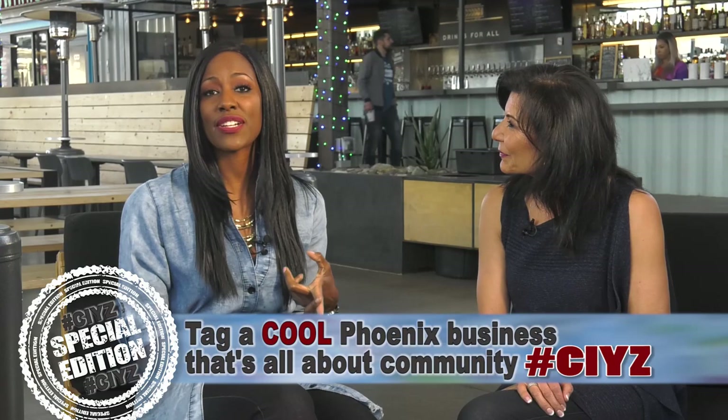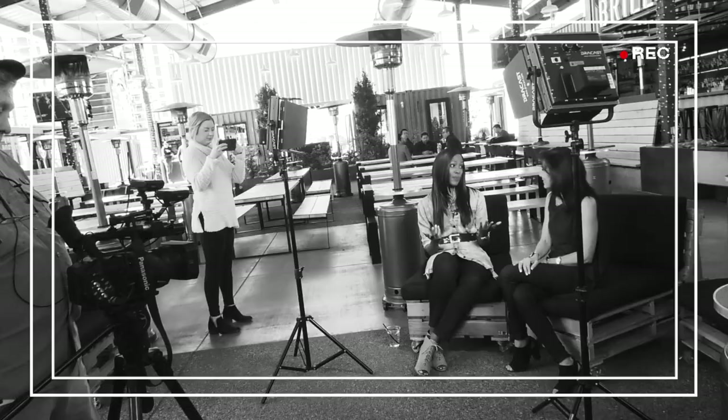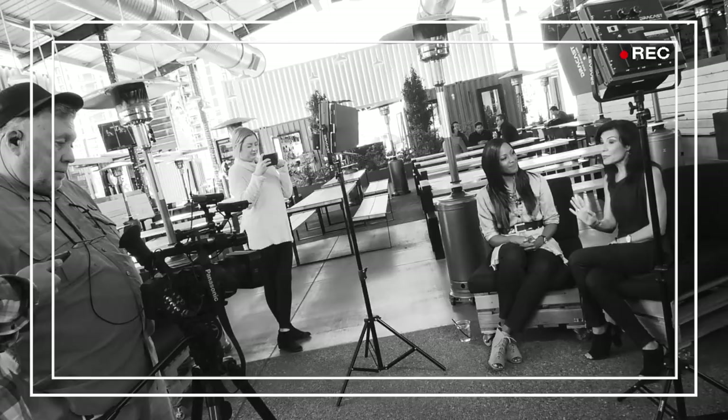So why is Let It Roll Bowl so cool? It's cool for several reasons. It partners with Phoenix schools and charities. It's one of the only bowling alleys in town to offer a kids' bowl free program. And it supports local artists and musicians. I would say Let It Roll Bowl is a winning strike!